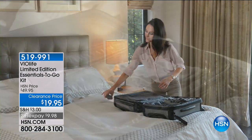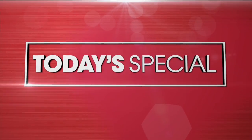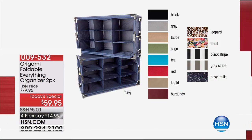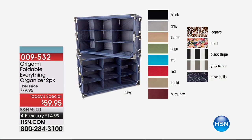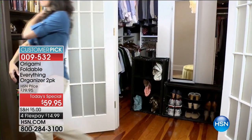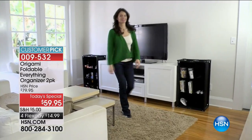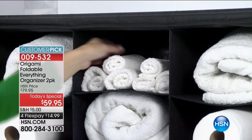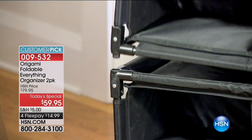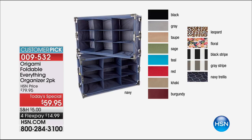We just finished the Today's Special presentation. We're at almost 9,300 spoken for with about 1,500 just going off. It's a two-pack of the Foldable Everything Organizers. There's one more look coming up at the start of our next hour and then the price goes up and this value goes away. Enjoy the versatility of getting things organized with storage galore.